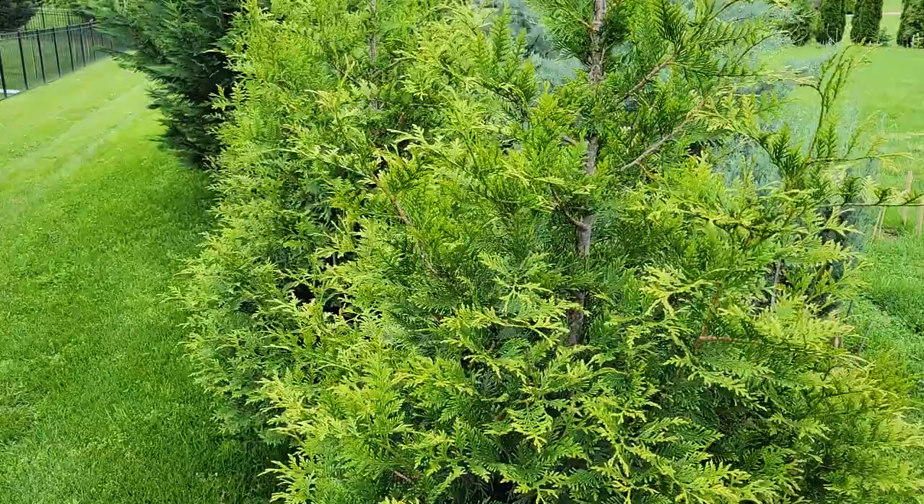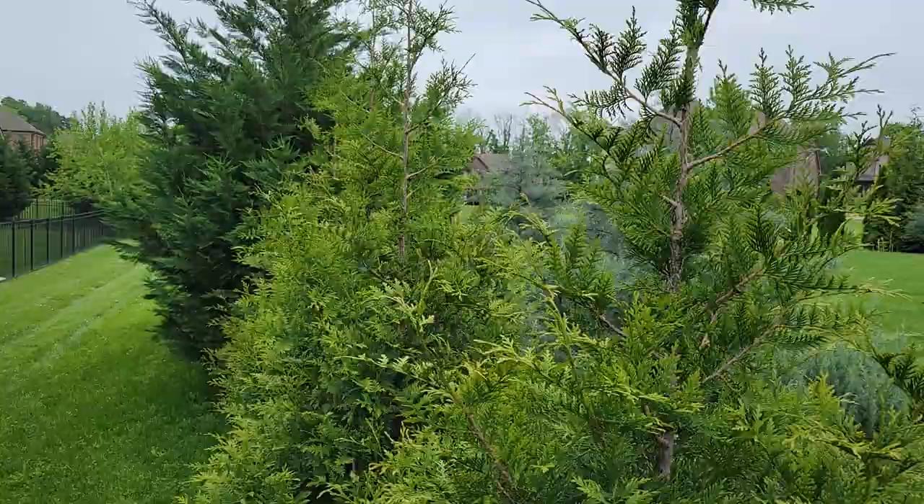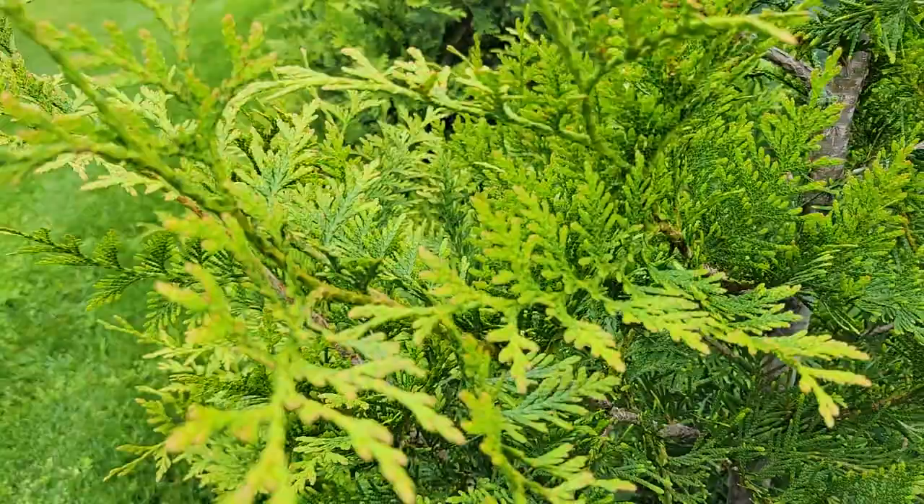Here are some Thuja Green Giants. They are a hybrid species combining Thuja placata, which is Western Red Cedar, with Thuja standishii, which is a Japanese Arborvitae.